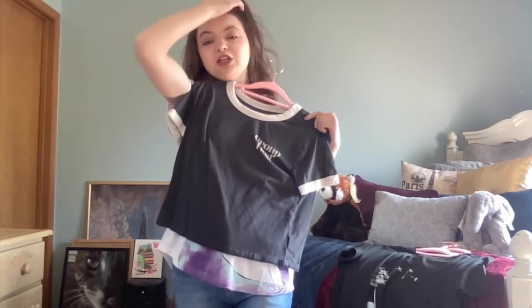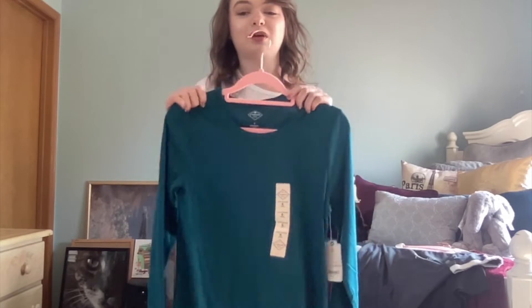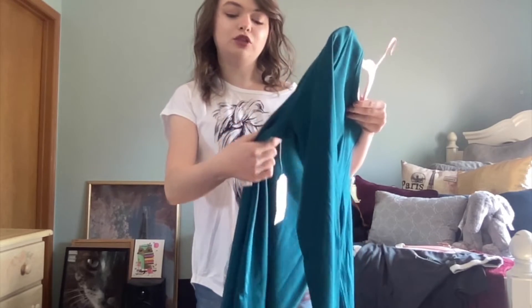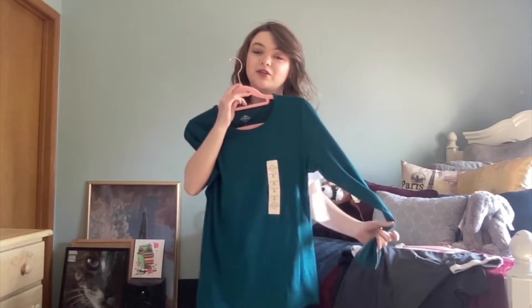This next one I haven't worn yet, but it's a long sleeve and I don't have a lot of long sleeves — I'm not really a long sleeve person. But as the winter months come around I should probably have one. It is from JC Penney, the brand is St. John's Bay, size small crew neck, and it's this turquoise color. It's really cute; I'd probably put it under a sweatshirt or wear it on its own.